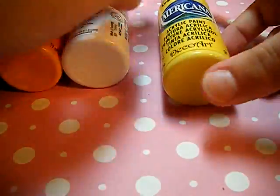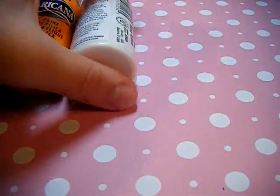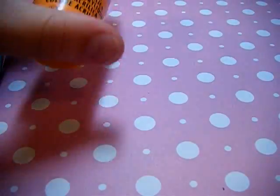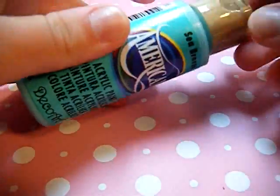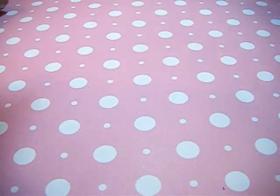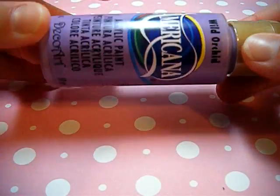Lastly I got some paints — Americana, which is my favorite brand. I got lemon yellow, whitewash, orange twist — I really like this orange. And I got Seabreeze, which I think is like the prettiest color ever, it's really pretty. And wild orchid. Sorry about the glare, it's ridiculous today.